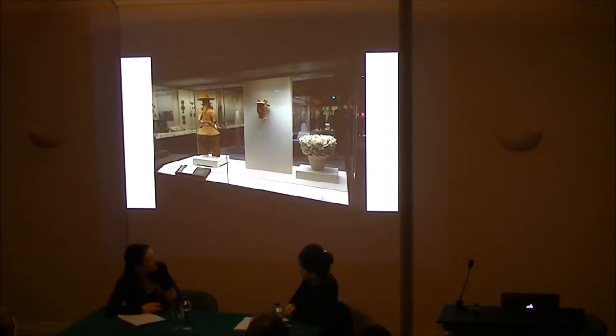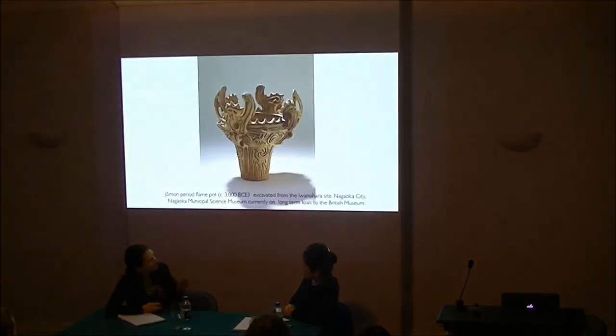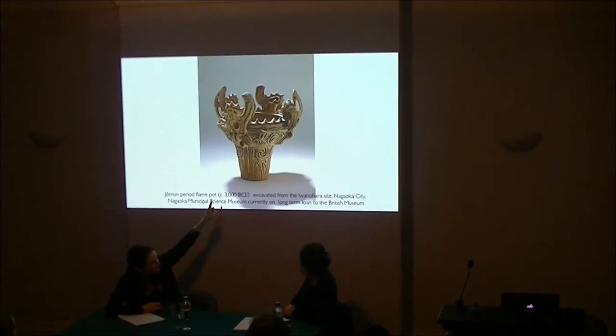There's this Jomon pot — made thousands of years ago, like 3,000 BC, 5,000 years ago — but somehow really uncannily it looks similar to my piece. What kind of shapes we like has actually never changed. For me, that is really inspiring. Even after I made this piece, I'm still getting inspiration from this space.